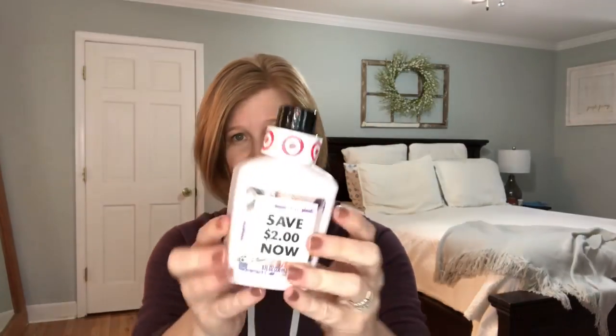What is this? I don't know what it is because it's got a big 'save $2 now' coupon on the front of it, which I could probably use if I wanted it. This is the Love Home and Planet - oh, it's laundry detergent.